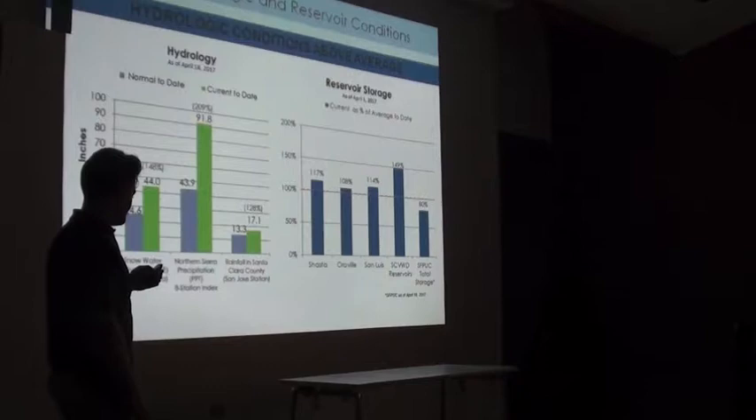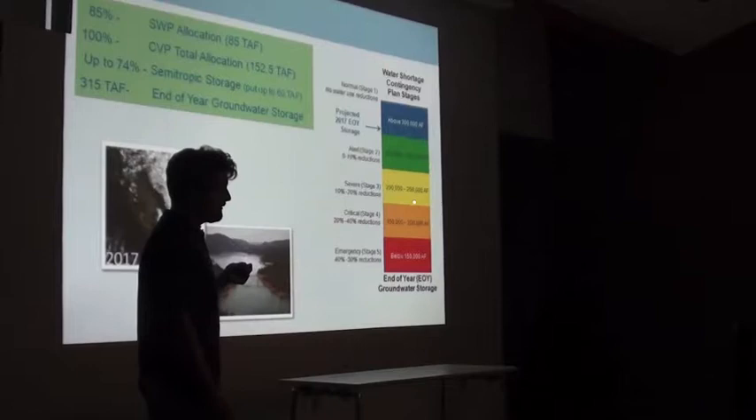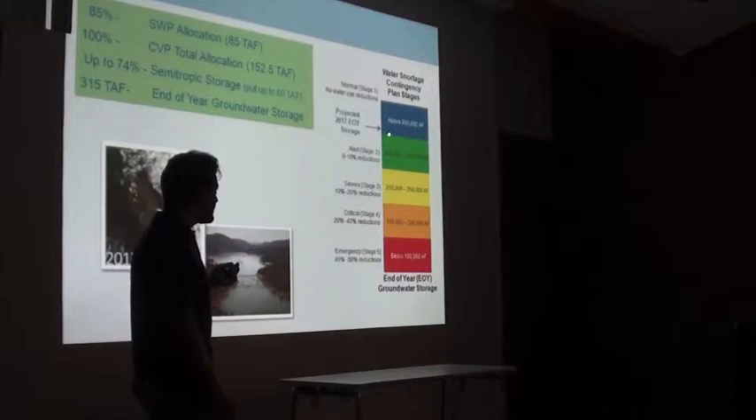This colorful chart illustrates our water shortage contingency plan — when our aquifer reaches a certain storage level, we implement certain reductions. We were towards the bottom of stage three at the height of the drought, and because of the community's efforts to save water, there was a relatively quick improvement in the amount of water we have in the aquifer.